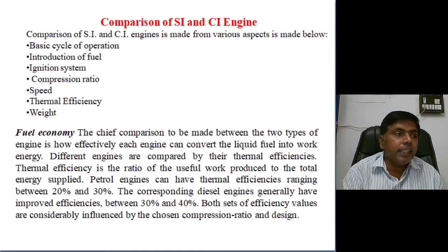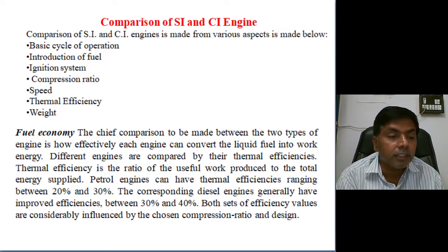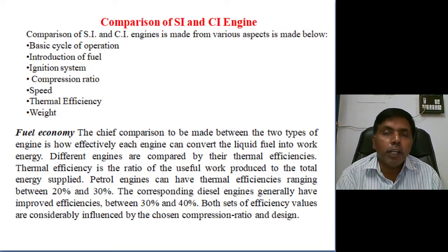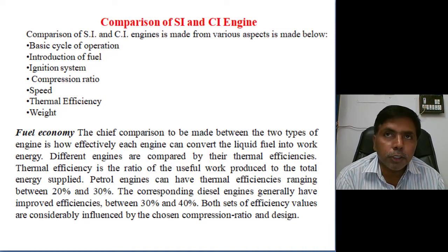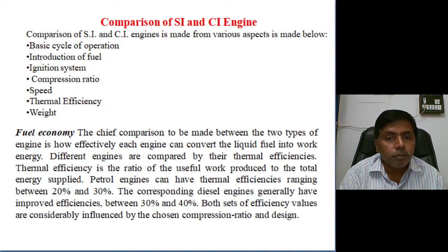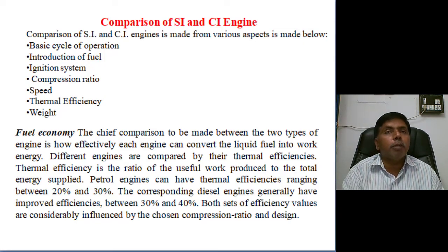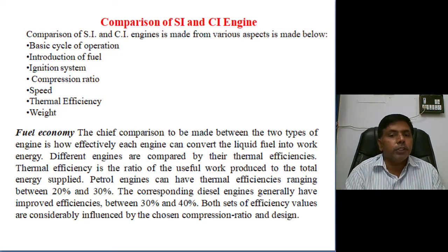Fourth — compression ratio: in the SI engine, even with good quality fuel, the maximum compression ratio achievable is 1:10. In the CI engine, up to 1:30 is possible, generally maintaining 1:22 to 1:25; minimum is 1:15 and maximum can exceed 1:25 — limited only by material constraint, not cycle constraint. Fifth — speed: petrol engines are high-speed engines, diesel engines are low-speed engines. Sixth — thermal efficiency: thermal efficiency of the diesel engine is higher than the petrol engine; petrol engine thermal efficiency is 20–30%, diesel engine is 30–40%.